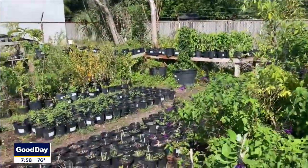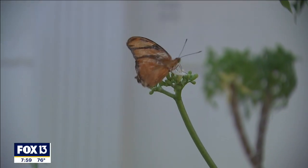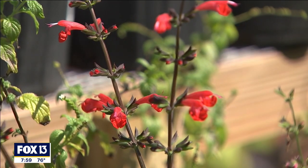In Florida, if we're above 50 degrees, you're going to see butterflies. In the Tampa Bay area and central Florida, we have about 118 to 125 resident species flying through and migrating through — about 200 species total.